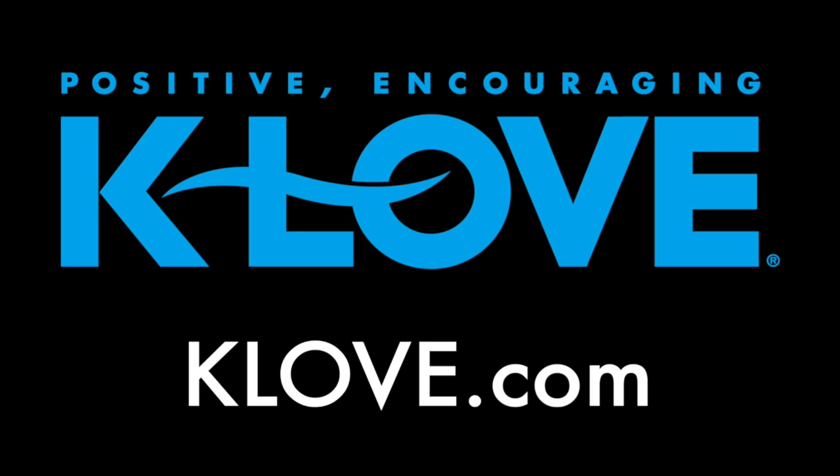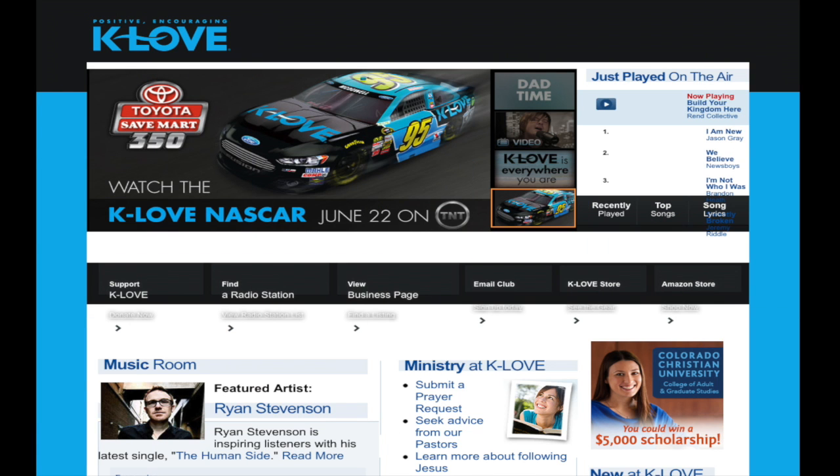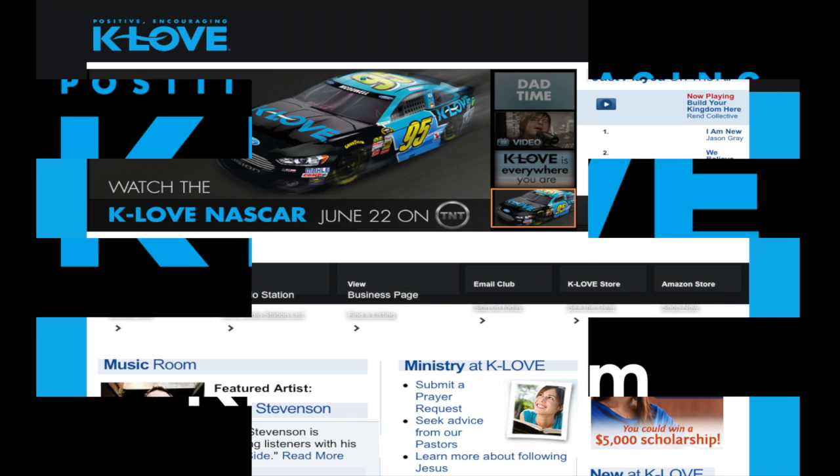This episode of the LFR Weekly Update is brought to you by K-Love. Visit K-Love.com to stream online or find a radio station near you.